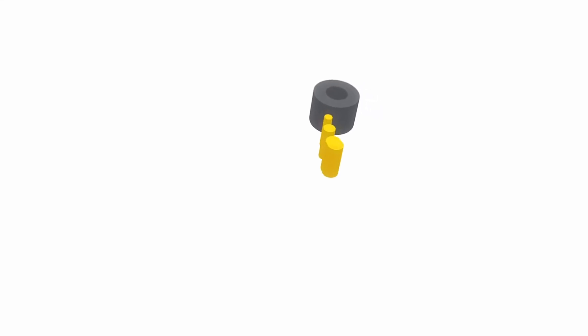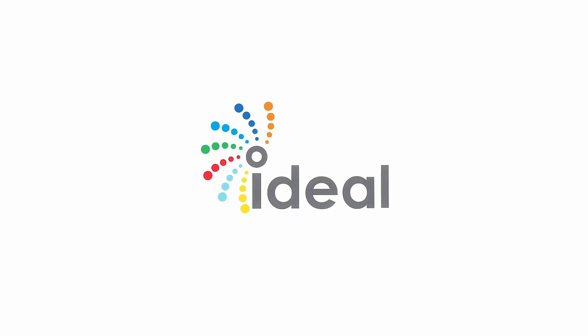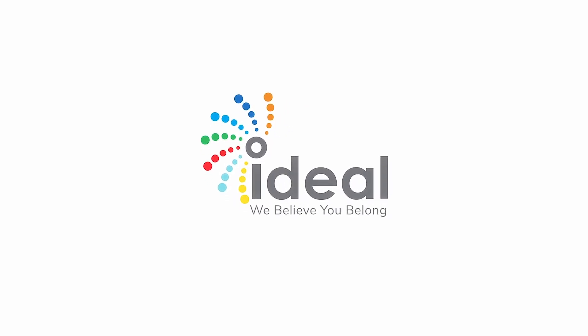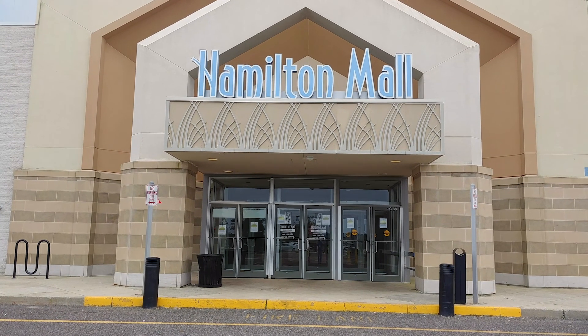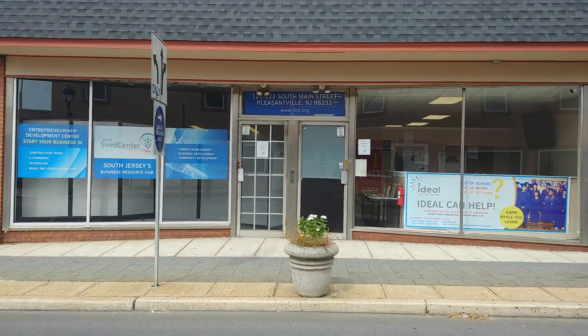Welcome to Ideal Institute of Technology, where we believe you belong. We operate at two sites. Our main campus is located at the Hamilton Mall in Mays Landing, and our branch campus is located in Pleasantville.